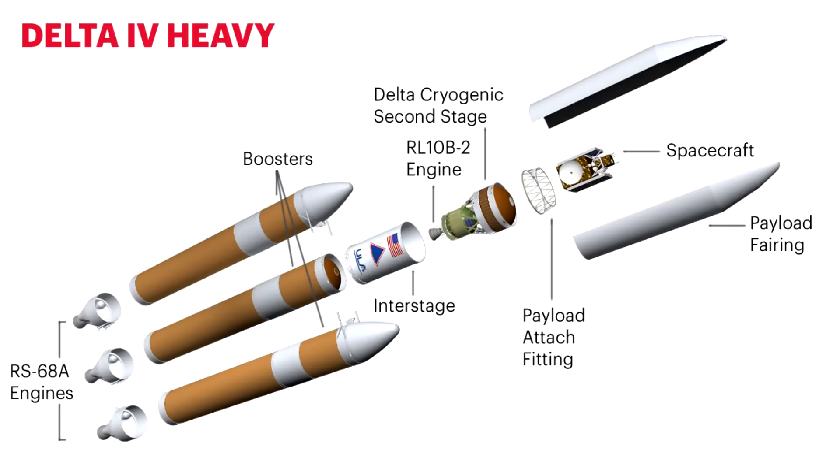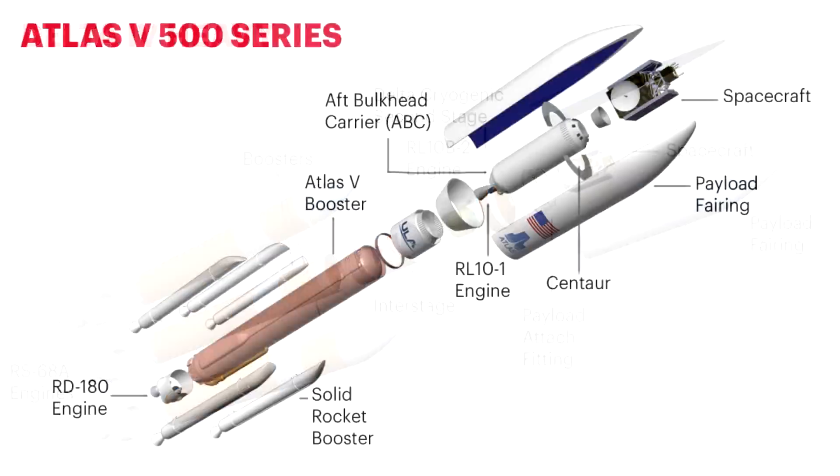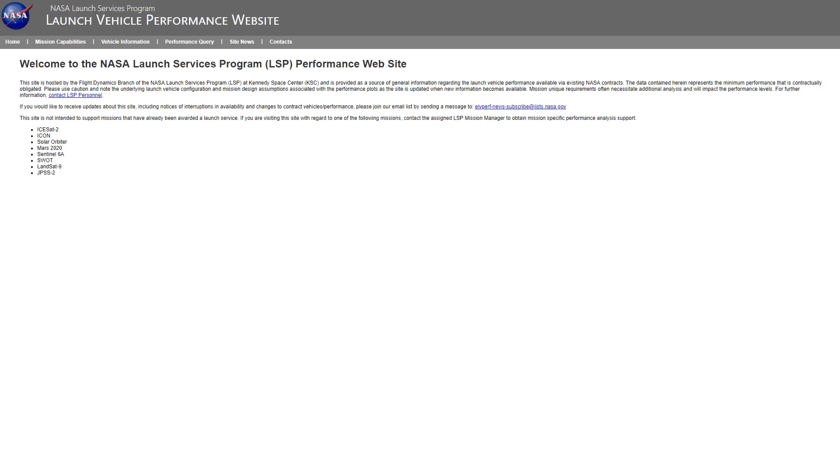Delta and Atlas are the two main competitors in this space. They use a more efficient hydrogen-oxygen upper stage powered by an RL10 engine. The RL10 engine is much more efficient, and the United Launch Alliance loves to point out that the impressive low Earth orbit payload advantages of the Falcon 9 begin to tail off as payloads need to go into higher and higher orbits.